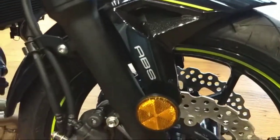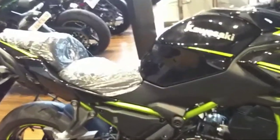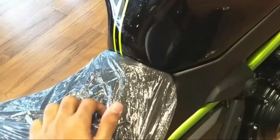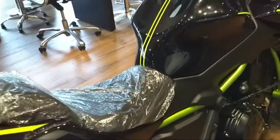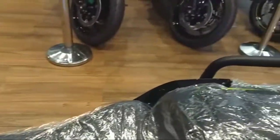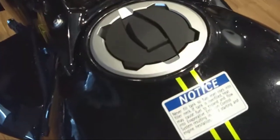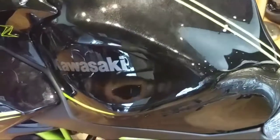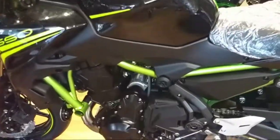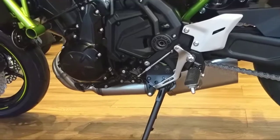There is dual channel ABS, front and rear. The seat height is 790mm, which is quite low — suitable for both short and tall riders. The back seat is quite high up. The tank capacity is 15 liters, which is decent. The bike's ground clearance is 130mm, so you should be careful with speed breakers.